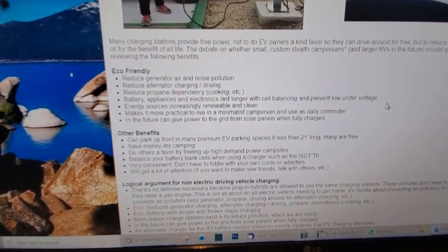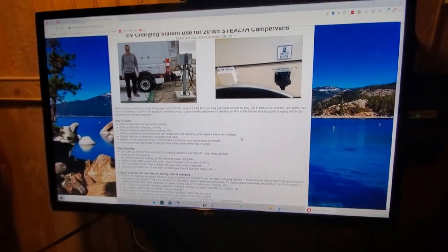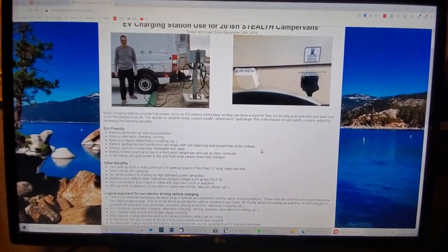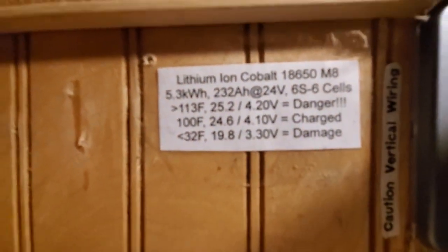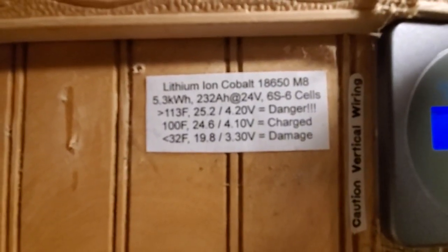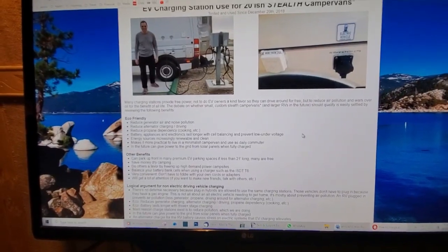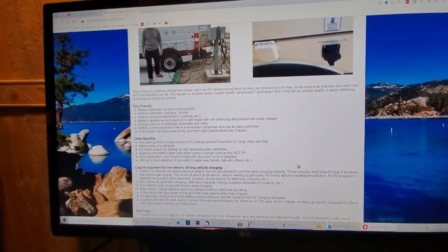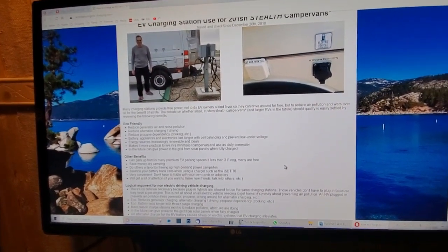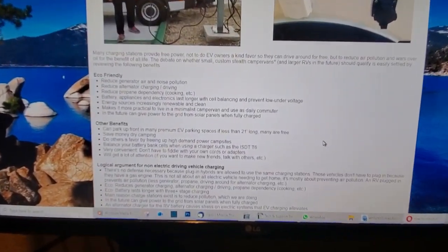Another environmentally friendly feature of using an EV charger in the RV is that you're going to allow the battery and electronics to last longer. If your battery goes too low — for example, with the Tesla module, the voltage cannot go below 19.8 volts. If it goes below that, you're going to damage the battery, and that's an environmental disaster because now that battery is complete trash and you're going to have to take it for recycling and buy a new one. Plugging into an EV charging station will help prevent that environmental disaster.